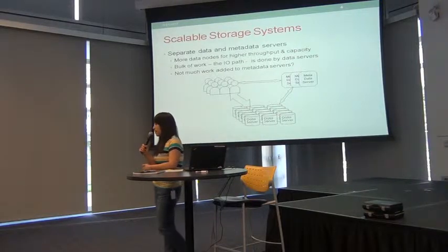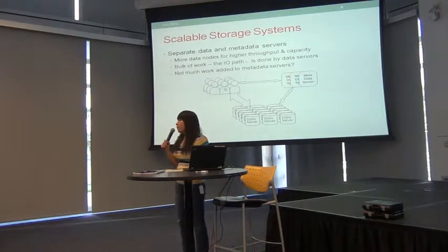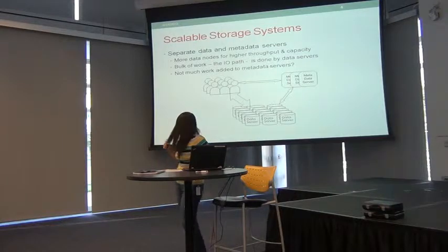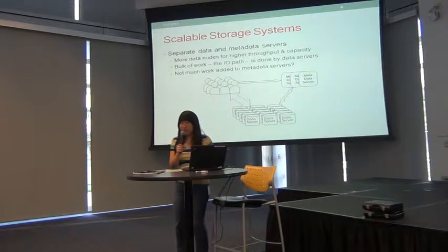The system should look similar to HDFS, which is also adopted by so many file systems. We have clients representing all the users. For file systems, it's usually divided into two roles: metadata servers, which are mainly responsible for all metadata-related operations, and data storage servers. Usually there's only one metadata server but lots and lots of data servers.